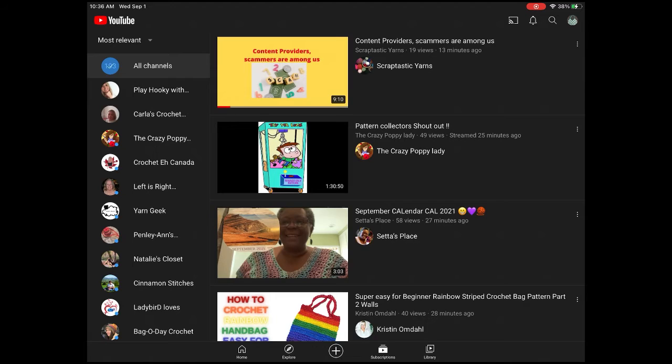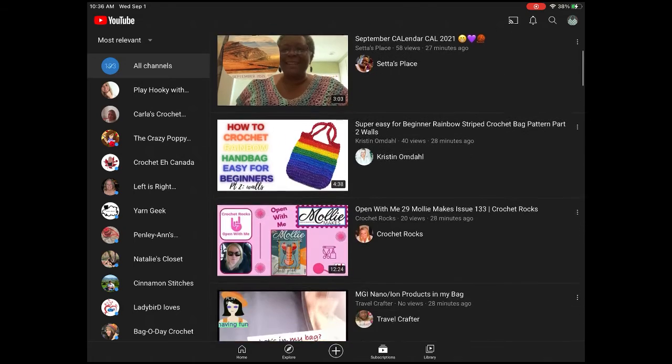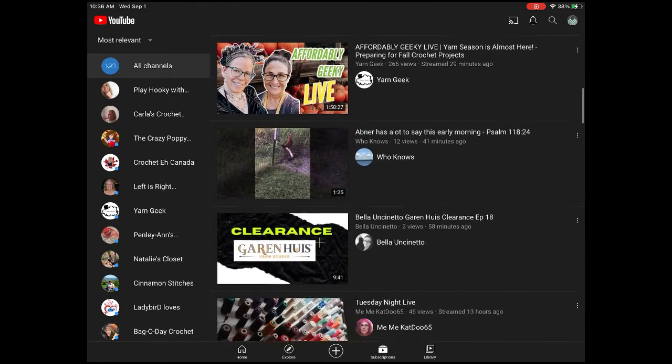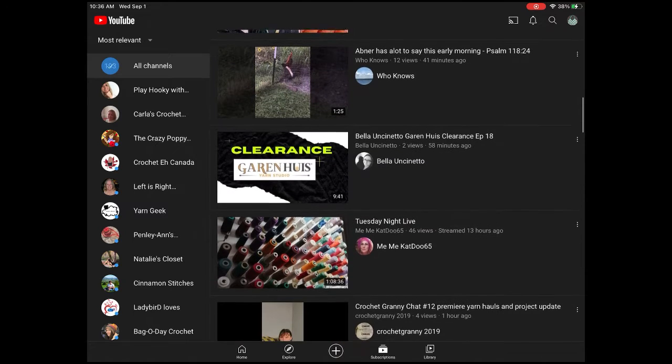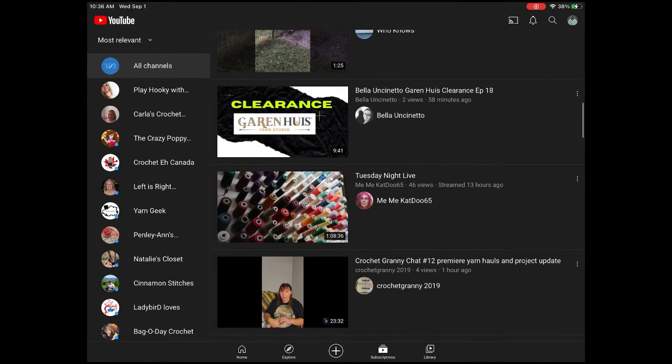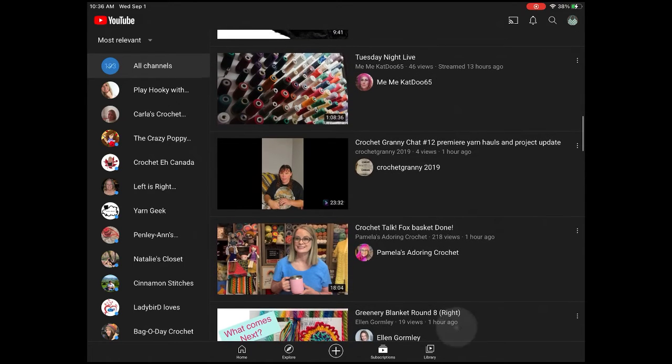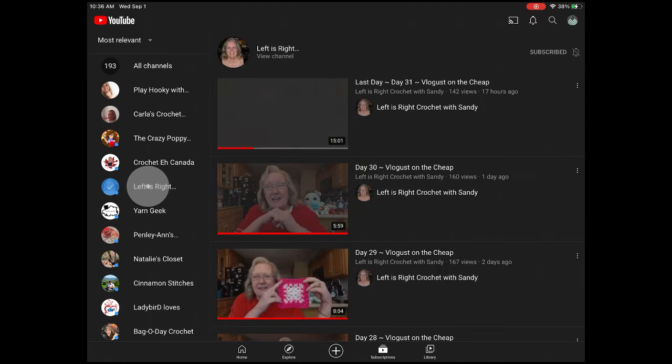At the very top it shows a video was just uploaded 13 minutes ago as of the recording of this. The most recent is at the top, and as you scroll down there are older videos. You can also click on the name of the channel you're currently interested in to see if they've put out new videos.